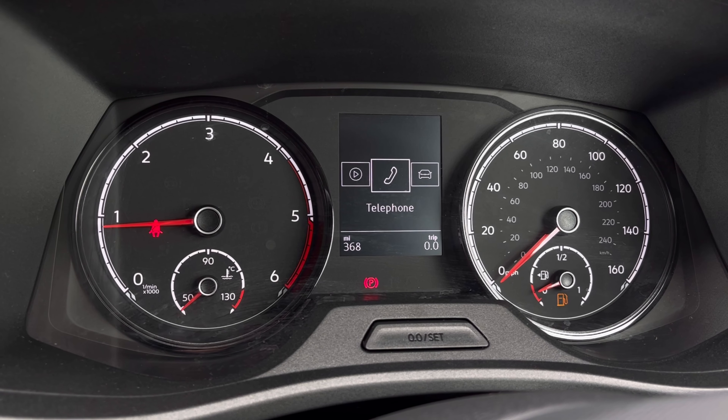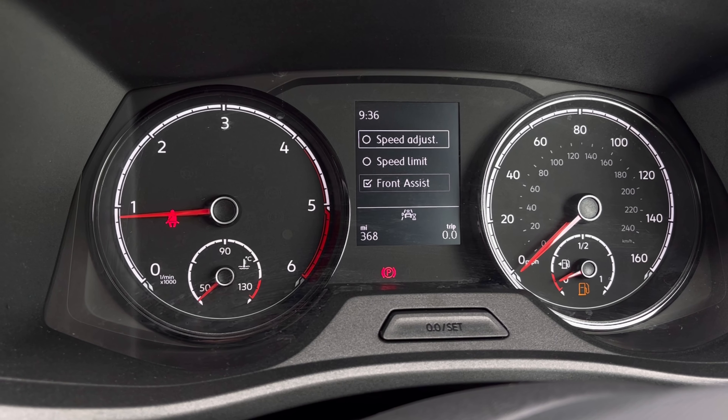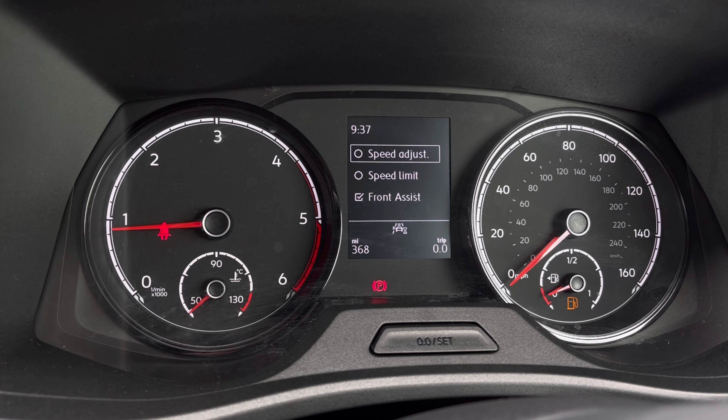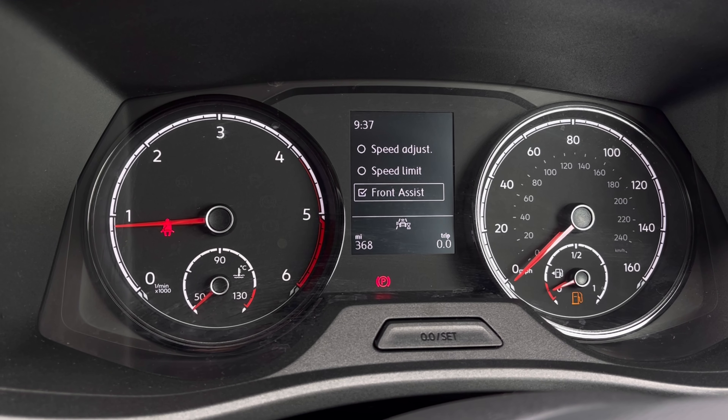Once this fantastic van comes to life, we can gain access to the dashboard display where we can read key information like our mileage on the move. We also have our Front Assist, which warns the driver of impending collisions and if necessary will autonomously apply the brakes.